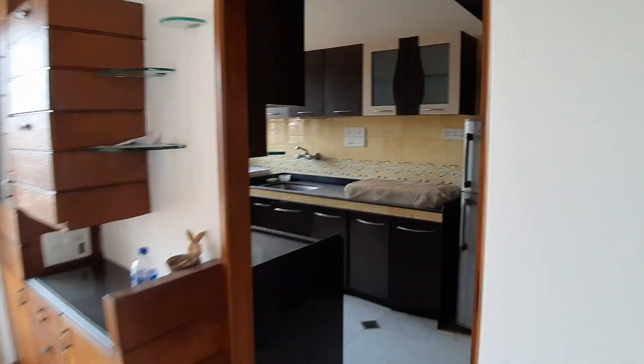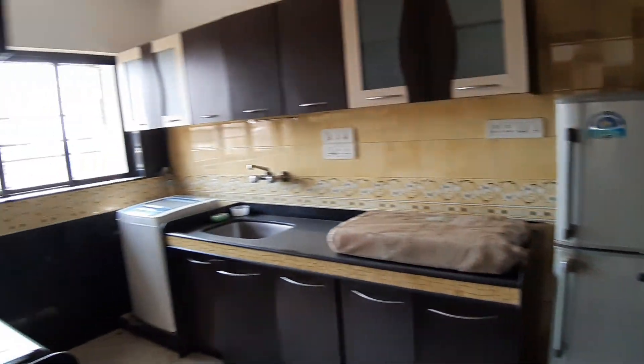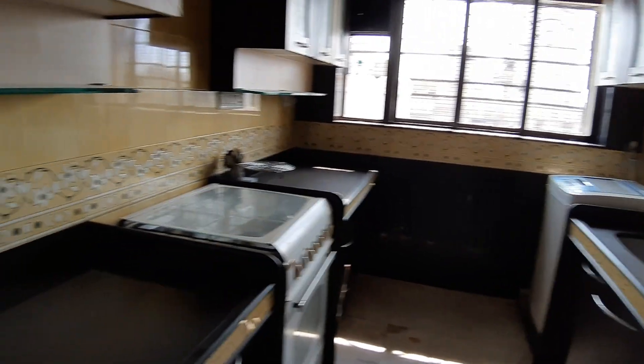That's the kitchen — fully equipped, fully furnished with electronics as well: washing machine, fridge, and a lot of space available.